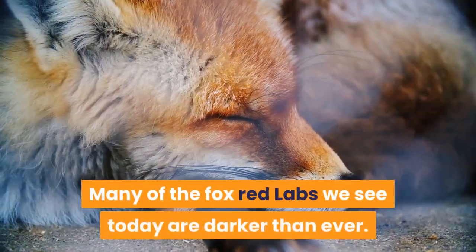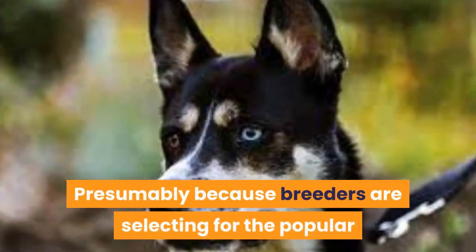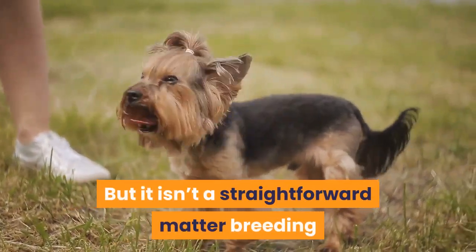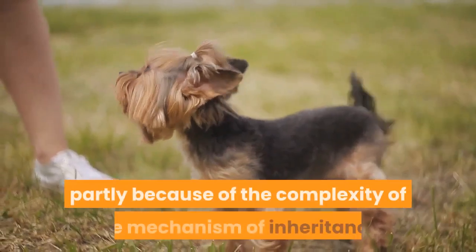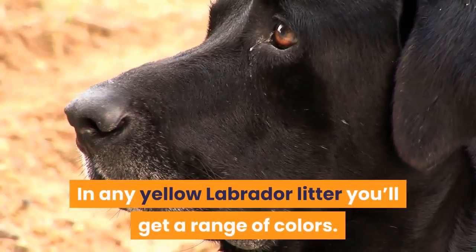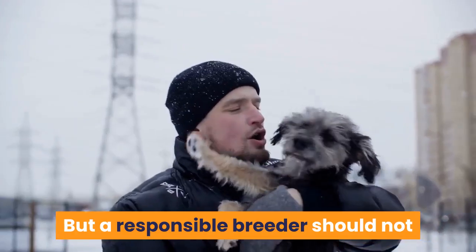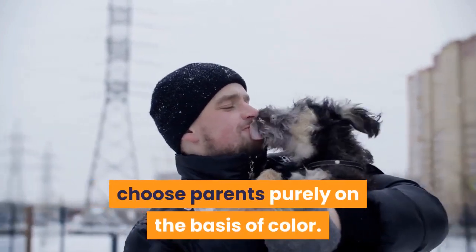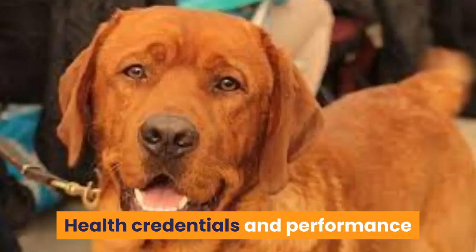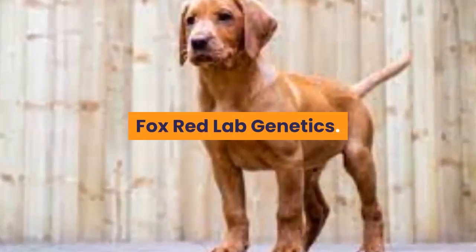Breeding darker fox red labs: many of the fox red labs we see today are darker than ever, presumably because breeders are selecting for the popular deeper coat color in order to increase puppy sales. But it isn't a straightforward matter breeding puppies of a particular shade of yellow, partly because of the complexity of the mechanism of inheritance. In any yellow Labrador litter you'll get a range of colors. There is a lot of pressure on breeders to produce certain colors, but a responsible breeder should not choose parents purely on the basis of color. Health credentials and performance credentials have to be given priority.